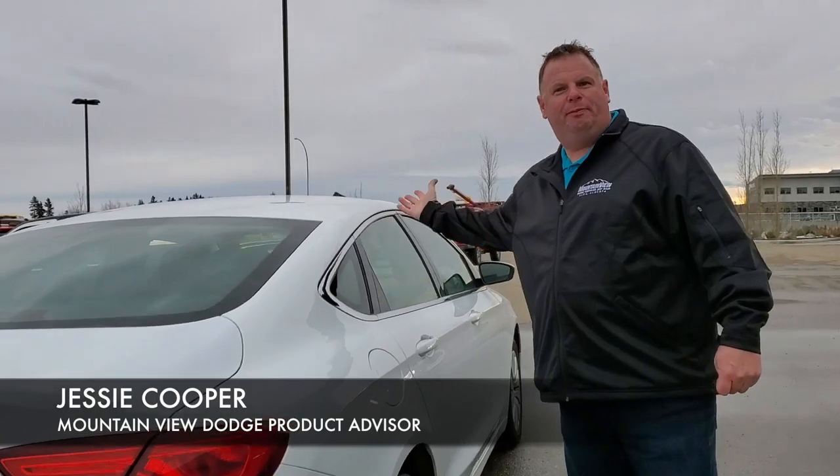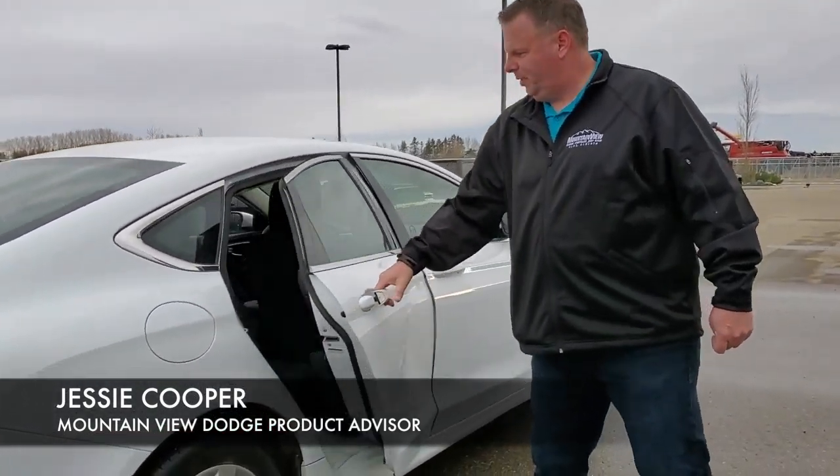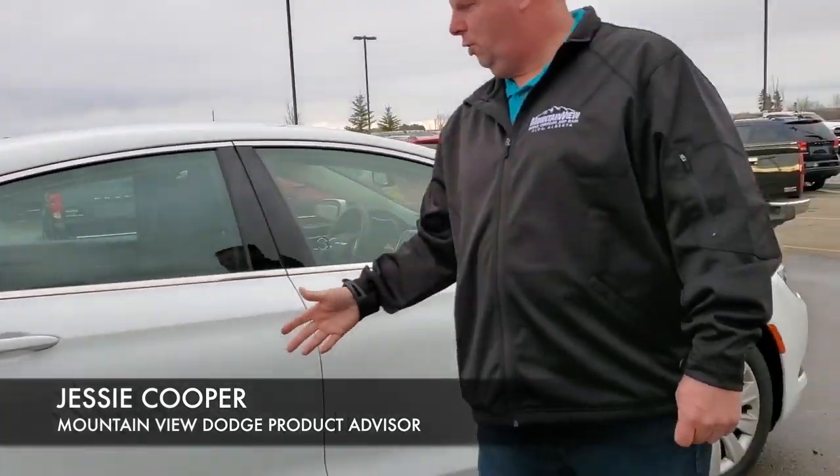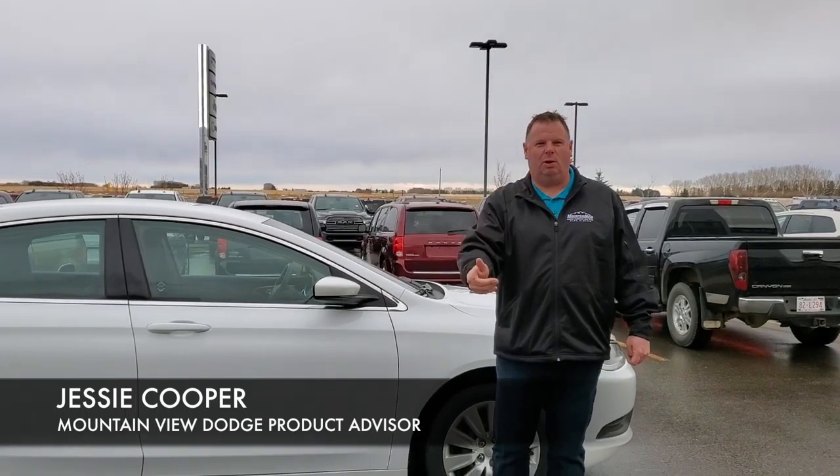Fuel door pops from the inside for safety. See the clean interior. Great shape on both sides. Come and see me at Mountain View Dodge — this car can be in your garage.